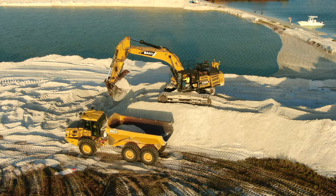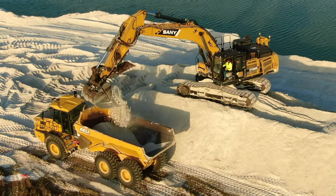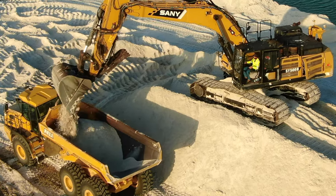Despite the enormous amount of work required for this project, substantial progress is being made daily, due to the hard work and dedication of the workers on site.